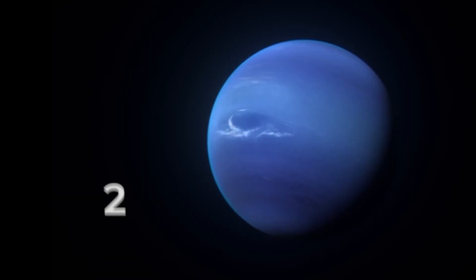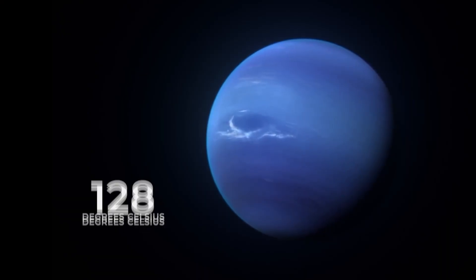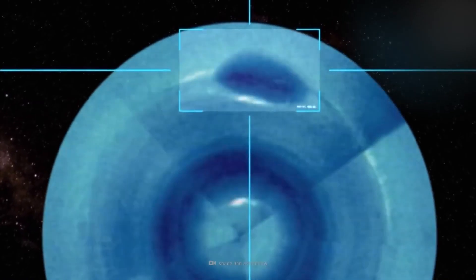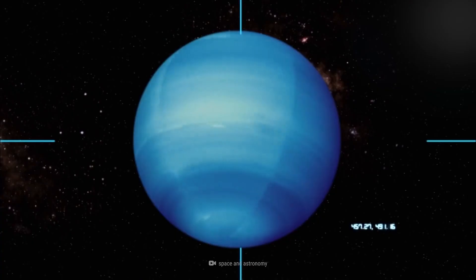This storm was big enough to cover half of the entire United States. It caused temperatures to plummet to 128 degrees Celsius below zero, with winds blowing at a staggering speed. But this is not the only storm that has been seen on Neptune, and is not even close to the largest.